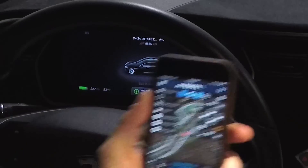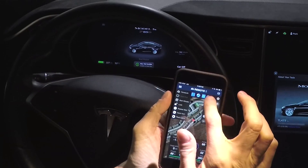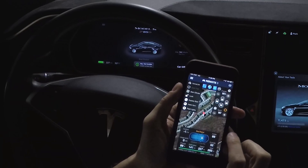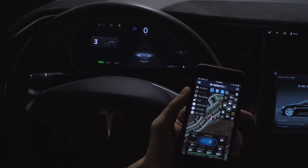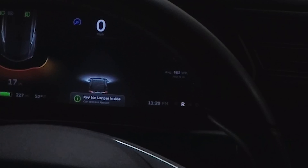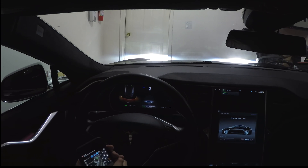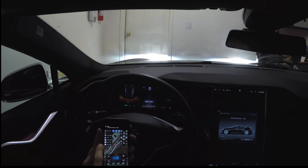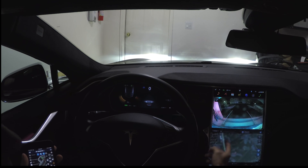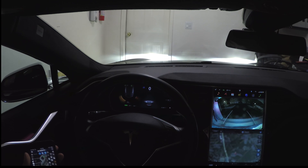I'm going to load up Remote S and ask the car to summon in reverse. I did not do a keyless start — it is noting up here that the key is no longer inside and the car will not restart. But without doing a keyless start, summon is actually opening up the garage and moving the vehicle.